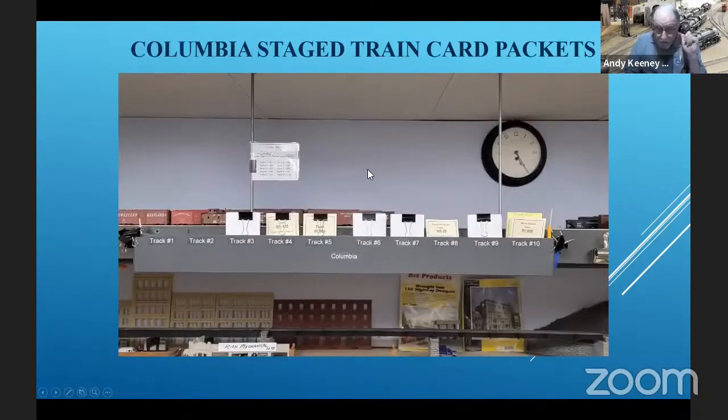Now we go to Columbia and we want to look at the card boxes for all the tracks. The cards facing away from us are trains that have arrived but have not been reset. The ones facing us have been reset and are ready to go. The train we're going to be working with is RI 984. This train has actually been run, reset, and is ready to go, but that was done about two years ago. So we're going to look at this and point out some of the things that I do as I reset the trains.